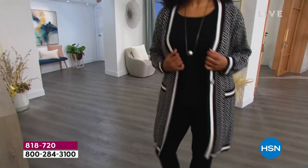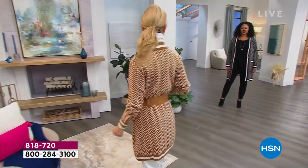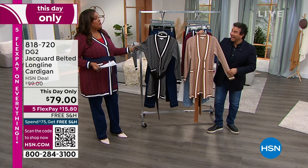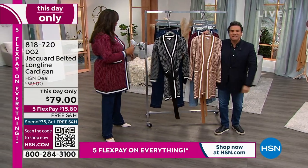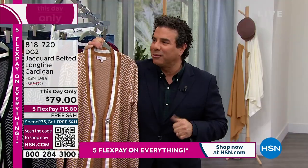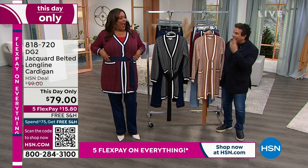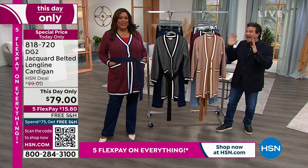It's called the Jacquard Belted Long Line Cardigan, extra small to 3X, 33 and three-quarters inches long — nearly 34 inches. This day only. I have on the color Ruby Geo, Cara has on the Camel Geo, and Kenya had on the Black Geo. My list pick, because this is the most expensive DG2 sweater I have ever felt — ever. Debbie came to my dressing room and the first words out of her mouth were: this is the most expensive, most beautiful sweater DG2 has ever made. Even the designers at the office in New York were losing their minds. This is the most beautiful, most expensive-feeling sweater we've ever made.